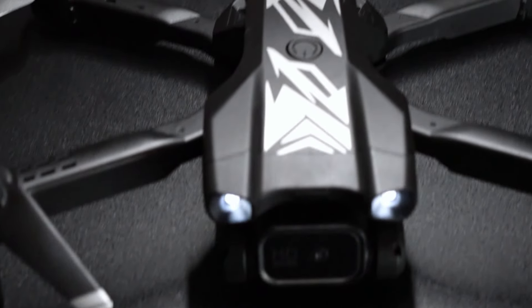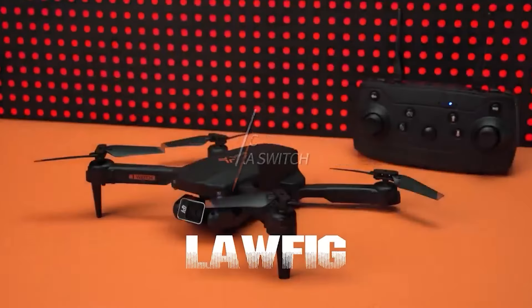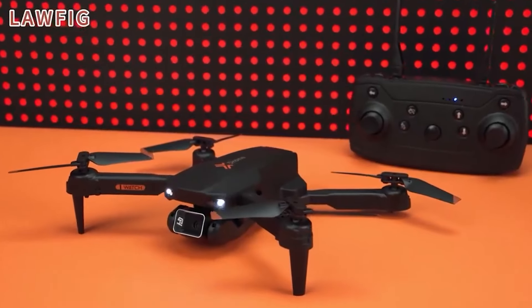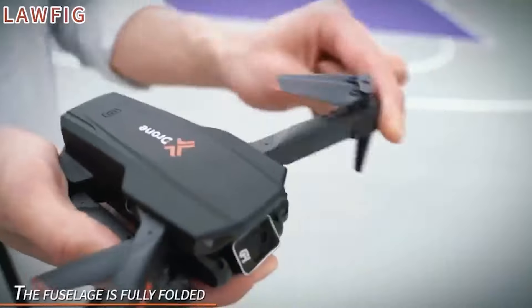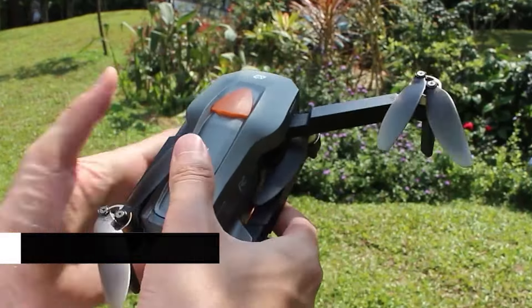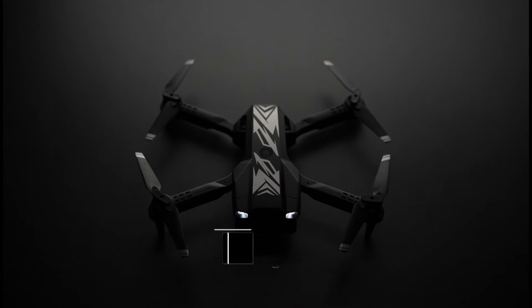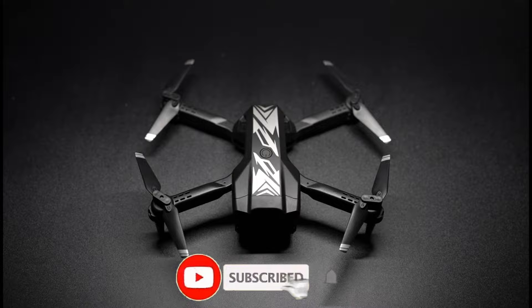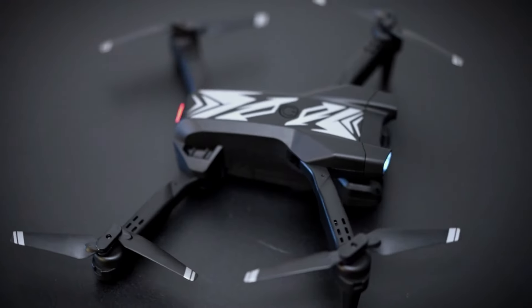Welcome to our latest video. Today we are talking about Top 5 Best Drones on Amazon Under $100. Through extensive research and based on quality, we've put together a list of options that will meet the needs of different types of buyers. All the links of the drones are in the description below the video. Subscribe to our channel and click on the bell to stay up to date with the latest technology reviews. So let's get started.